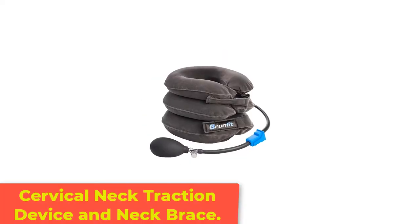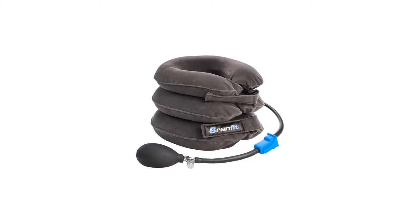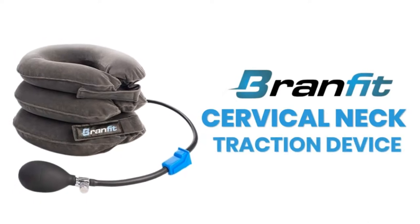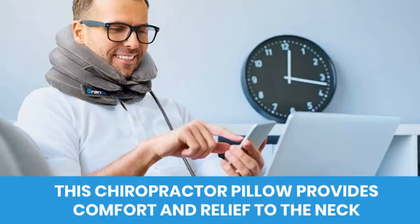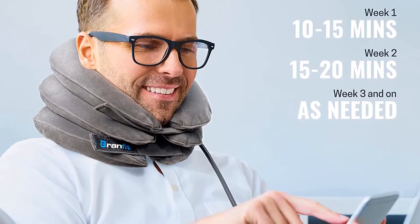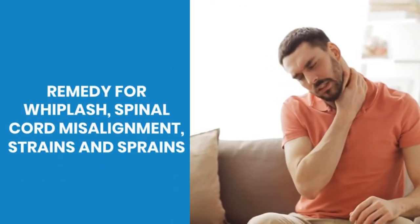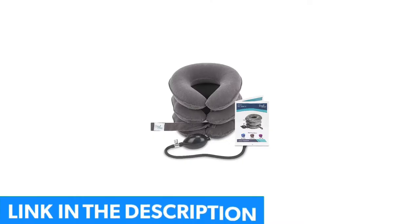Number 1: Cervical Neck Traction Device and Neck Brace. This cervical collar is a chiropractor pillow that provides comfort and relief to the neck. The traction machine for neck stabilizes traumatic neck and head injuries and treats misaligned spinal cord strains and sprains. It is designed using non-itchy material that sits comfortably on your neck. The Velcro strap is made extra large to fit all neck sizes. You can control the amount of air pressure with its adjustable inflation ball.